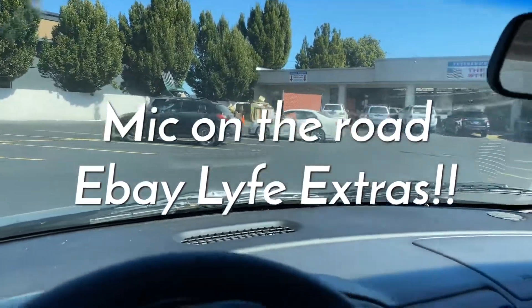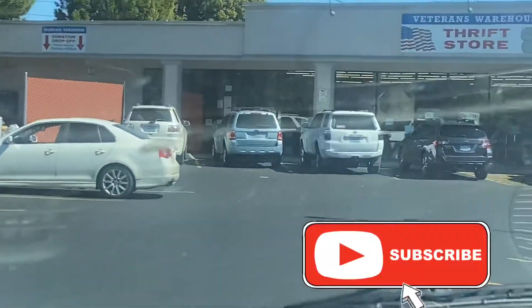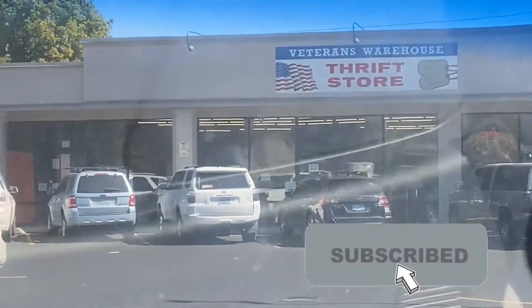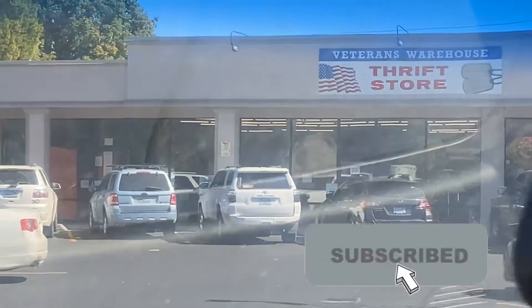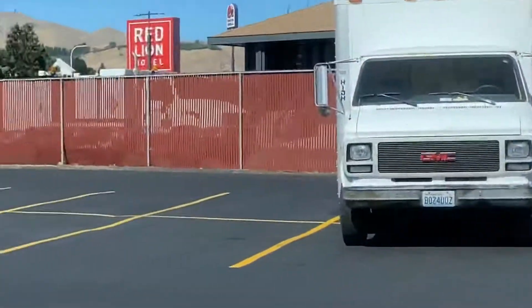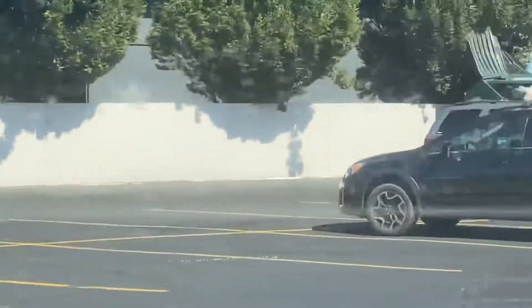I've made it to Veterans Warehouse. This is not a great day to thrift in this town — to value hunt, I guess — because both the pawn shop and the YWCA were closed on the way here. Not that I intended on going to either of those places, but it looks like there's a decent crowd here. I wouldn't call this the busiest ever, but come on out guys, there's still plenty of people.